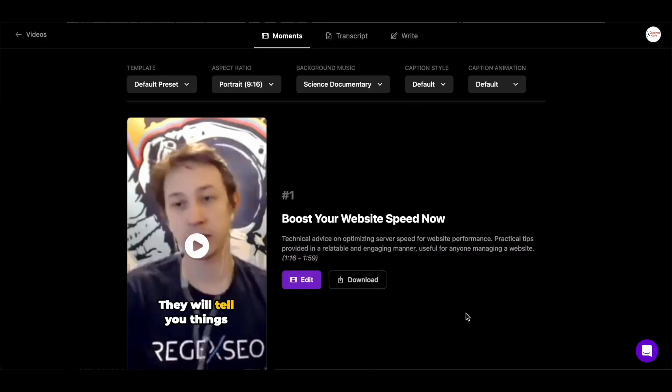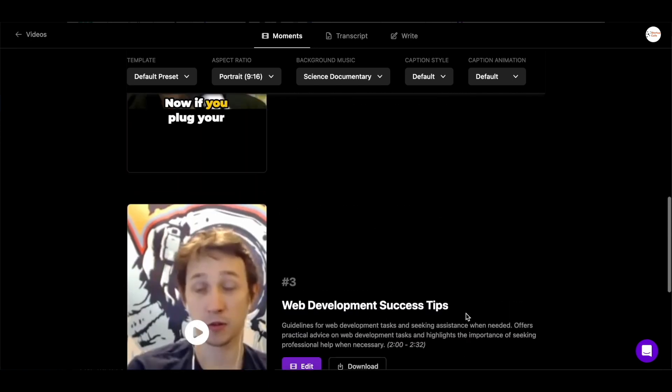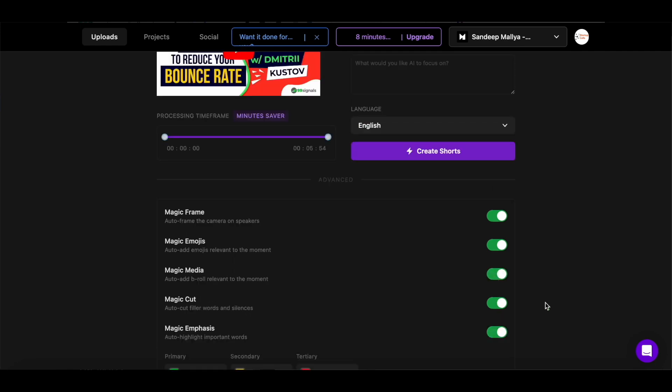Minvo will then automatically generate clips from the best moments in your video. You can then use Minvo's video editor to adjust the frame, add background music, cut out awkward silences, insert emojis and even insert b-roll into your video.